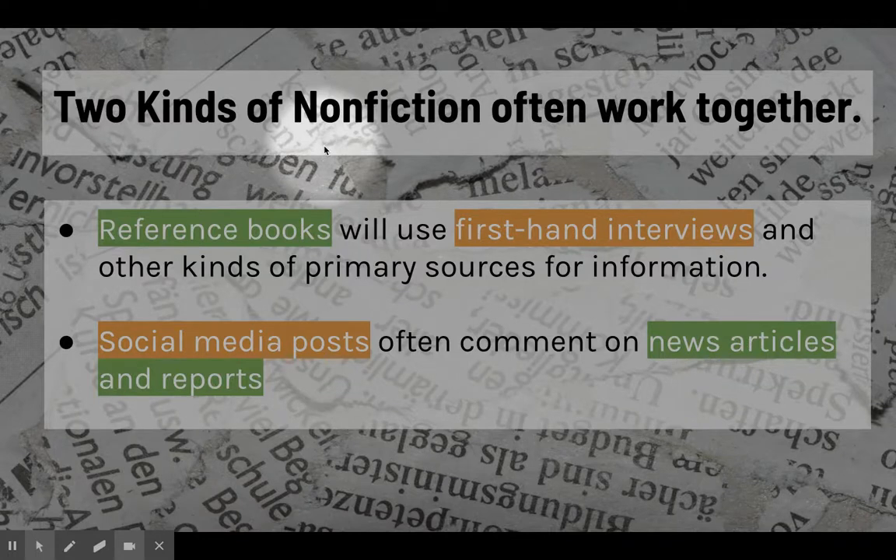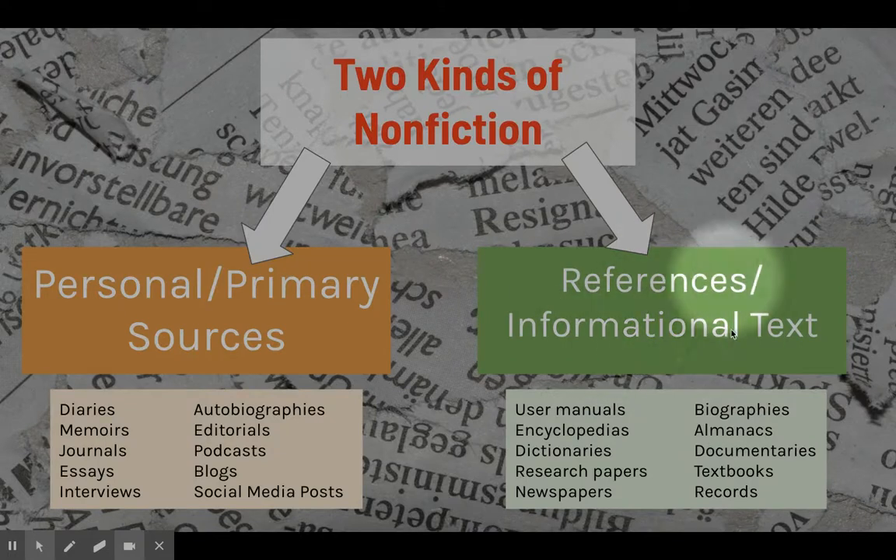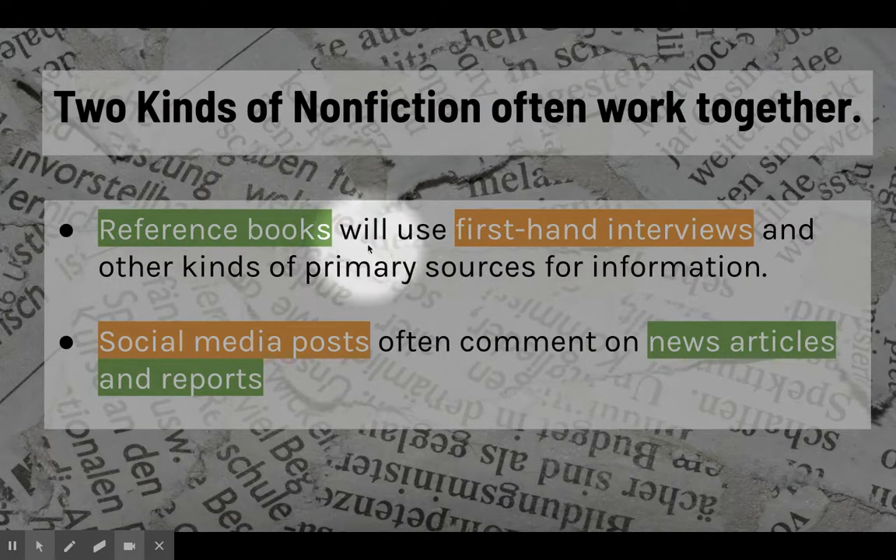These two kinds of nonfiction often work together. For example, a reference book — which we talked about as a reference and informational text — will often use firsthand interviews and other kinds of primary sources for information. If you were to open a history book about World War Two, you would see information about concentration camps and probably interviews from people who helped liberate them or were held captive in one. Those firsthand interviews help create an accurate account of what those experiences were like, so oftentimes these sources help one another and go hand in hand.